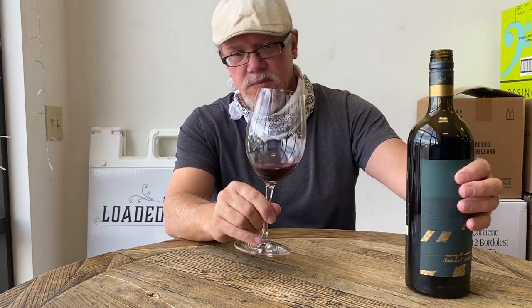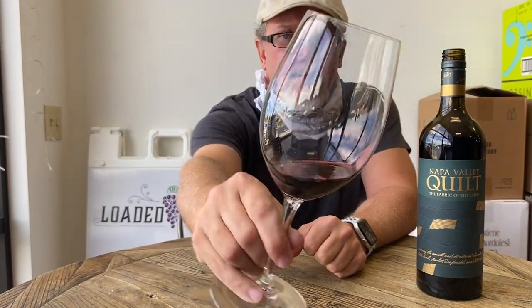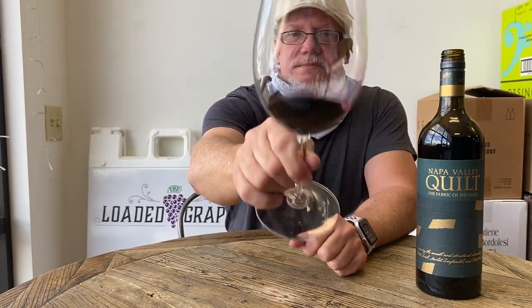There you can see the label right there, and you can see the color — almost a crimson red. On the nose I'm getting a little dark chocolate and blackberries. This is a really intense, expressive nose.